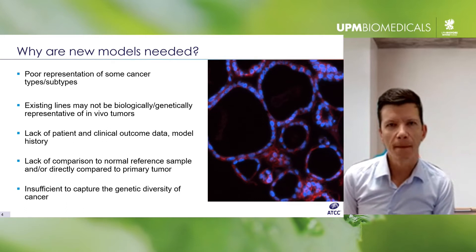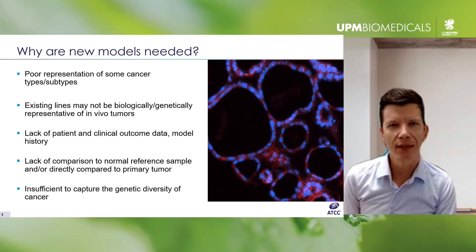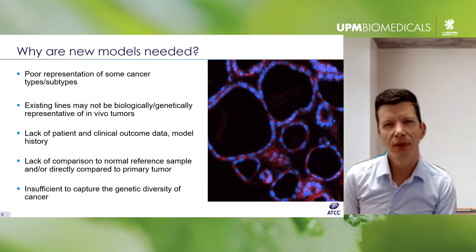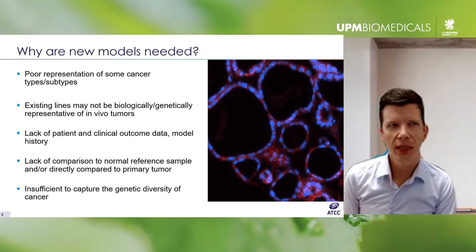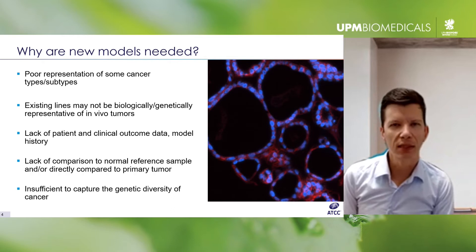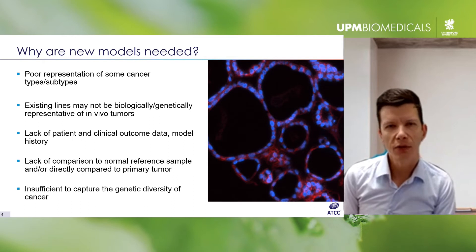So why was the HCMI formed in the first place? It's sort of well understood that the cancer research community continues to face an ongoing problem: patients don't really respond to treatments as predicted based on preclinical models, despite a massive effort and advances in bioinformatics and sequencing to understand and interrogate primary tumors.